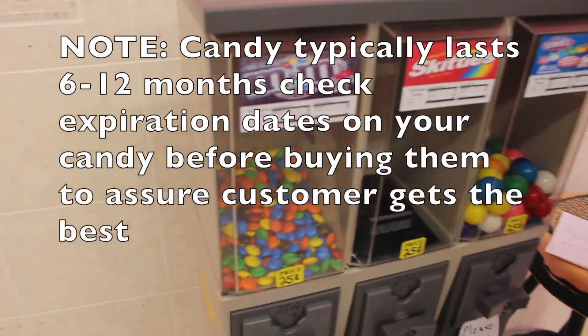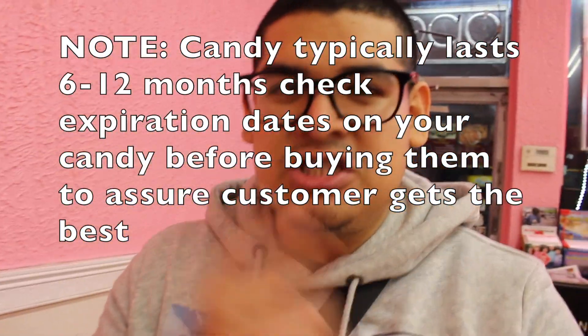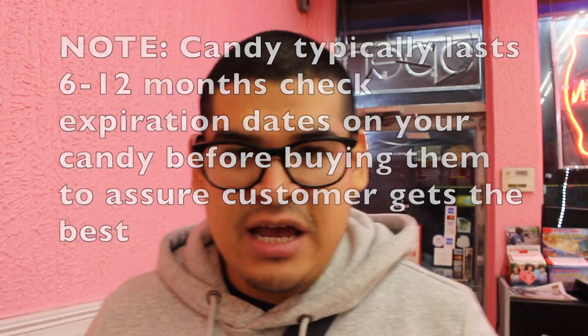Okay guys, we have the M&Ms, we have the Skittles, we have the gumballs, but guess what we're doing for the Skittles? We're gonna switch it out and experiment with a different candy.